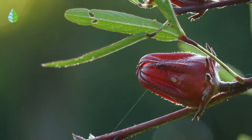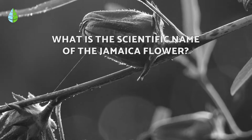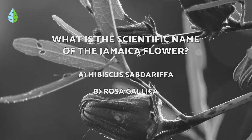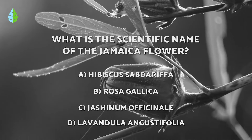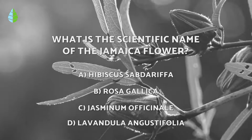But before we continue, let's put you to the test. What is the scientific name of hibiscus? Think about it carefully because at the end of the video you can check if you were right.